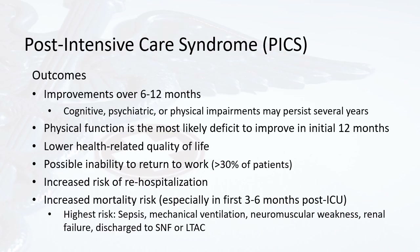Studies in post-intensive care syndrome outcomes show that improvements can occur over 6 to 12 months after the ICU stay. However, cognitive, psychiatric, or physical impairments might persist for several years. Physical function is the most likely deficit to improve in the initial 12 months, making referral to outpatient physical therapy all the more important. These patients show a lower health-related quality of life and a possible inability to return to work, occurring in over 30% of patients with PICS. Those who can return to work often have to reduce their hours or work a different type of job.